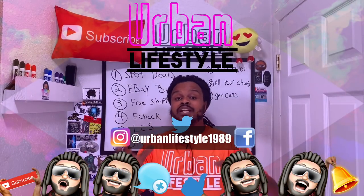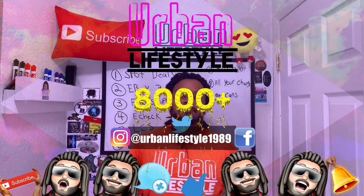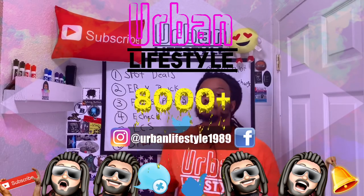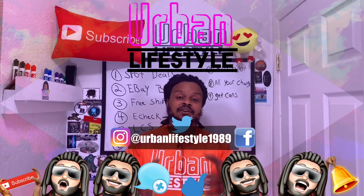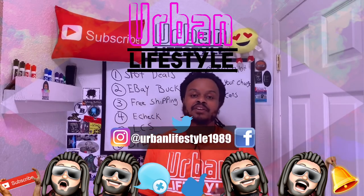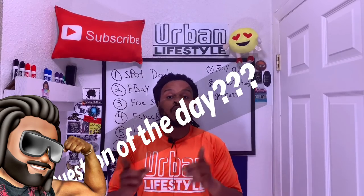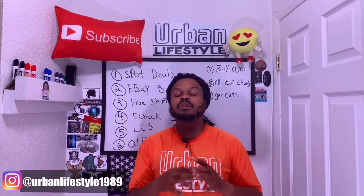Thank you guys so much for watching another video from Urban Lifestyle. My name is Eli and this is a community over 8,000 strong. If you guys want to help out, you can leave a subscribe, leave a comment, leave a thumbs up. Find me on my social media platform, Urban Lifestyle 1989, and don't forget to hit that notification icon so you get future notifications of my future videos. And if you do decide to join, thank you in advance. So question of the day — what do you guys do on a month to month basis to actually get good deals on silver? Comment down below, let me know.